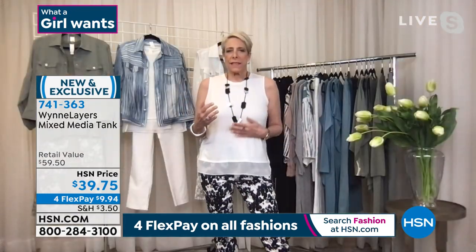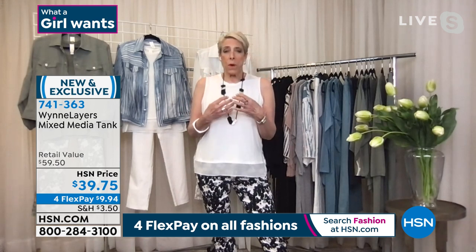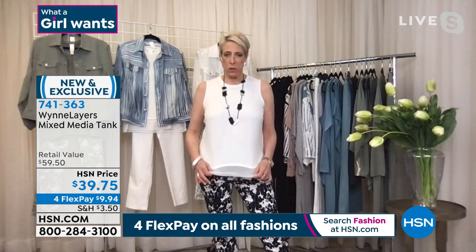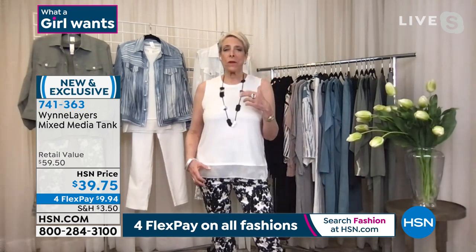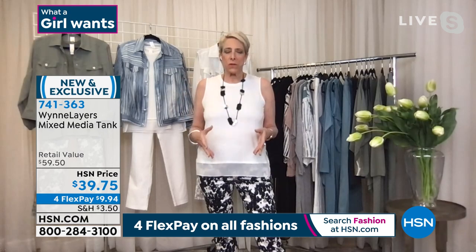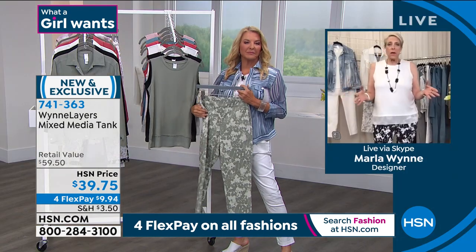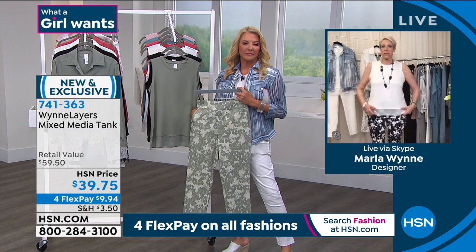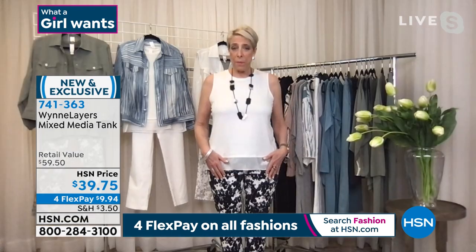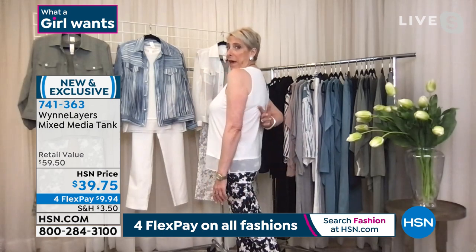Marla explains: 'We always do amazingly well with our two-pack tanks — this is that same super buttery soft viscose span that we always do. I wanted to elevate it from just being a tank and tie back to our Today's Special. That little bit of chiffon trim on the bottom does it. I love a crew neck — it's very flattering. You can wear this with a jacket, layer it under sweaters, or wear it on its own.' She chose a large, and it runs true to size.